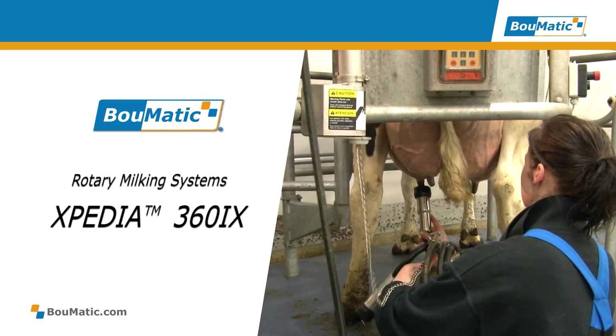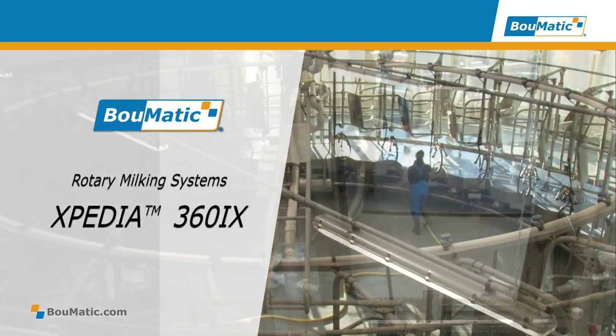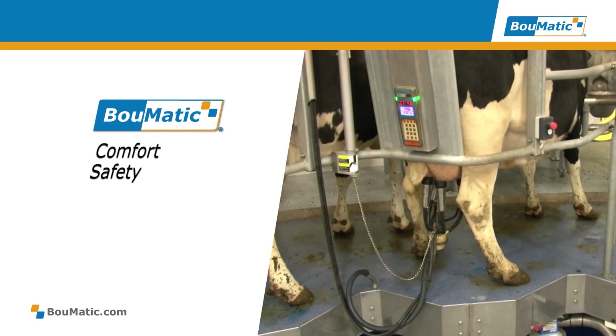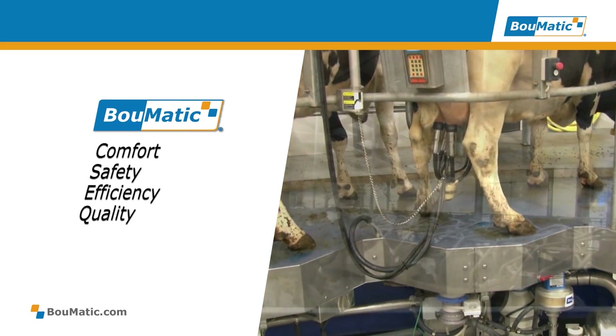Boomatic redefines professional milking with the Expedia 360iX rotary milking system. Premium comfort and safety for the cows as well as for the milker is combined with system efficiency to ensure the highest quality of the end product.